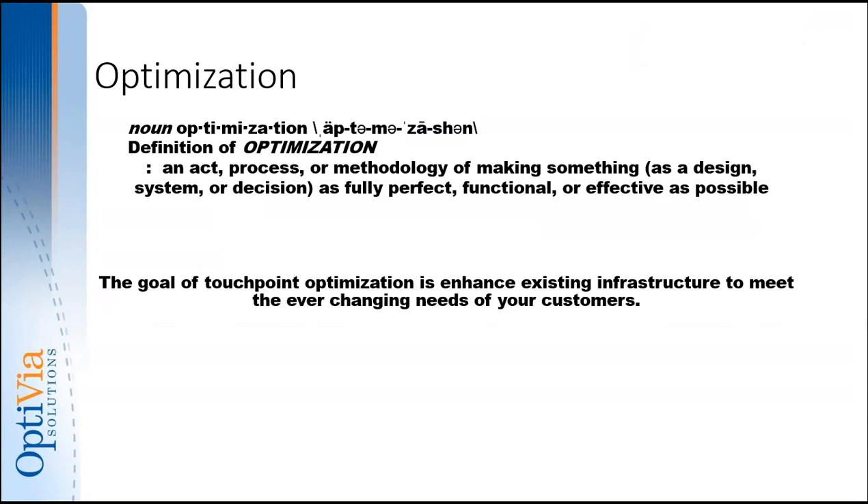As we talk about optimization, let's get something on the table first. The word 'transformation' and 'branch transformation' is something we hear on a fairly regular basis. It kind of alludes to the thought that whatever you've got, you need to toss it out the window and start over. I don't believe that at all. Optimization is truly taking an existing system that works well and redefining those resources and retooling your existing staff to meet the needs of your customers today, tomorrow, and five to ten years down the road.